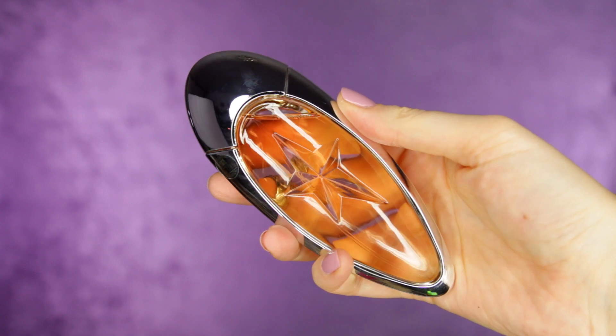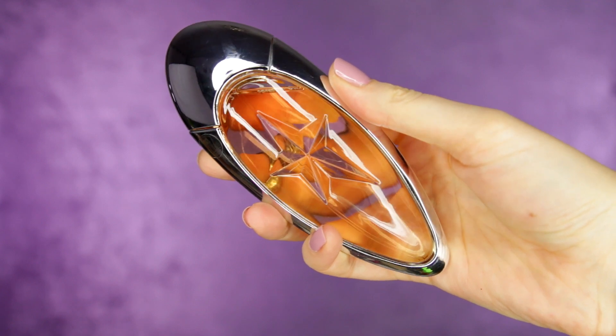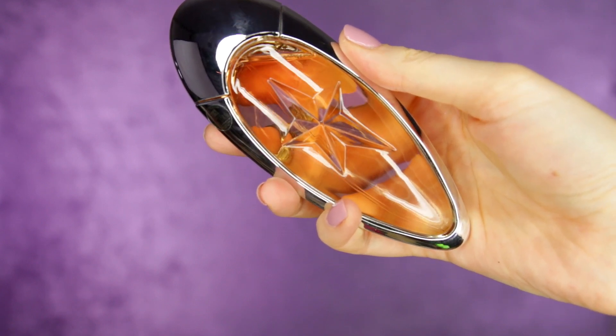Next is this perfume — this is the Thierry Mugler Angel Muse. I love the bottle; it has that very alien-esque shape that a lot of his bottles have, this very fluid, almost science fiction-inspired look. It's supposed to have the scent of hazelnuts, so it smells sweet and rich and nutty. The hazelnut gives it a very nice richness — it's sweet but not cloyingly sweet, not fruity sweet. It smells almost like caramel hazelnuts to me.